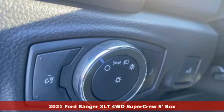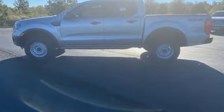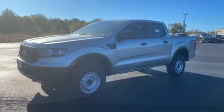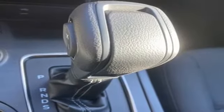A great vehicle is comprised of great features like these: automatic transmission, four-wheel drive, engine auto stop-start feature, aluminum wheels, streaming audio, Wi-Fi hotspot.